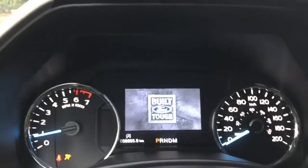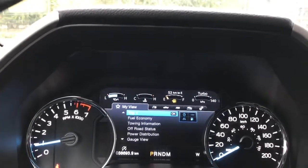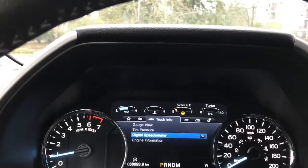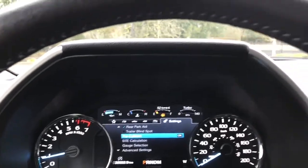On your dash, any important messages will appear and you also have your menu that you can toggle through: my view, trip fuel, truck info, towing, off-road, settings — and these all have sub menus.